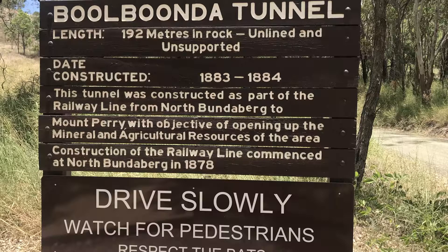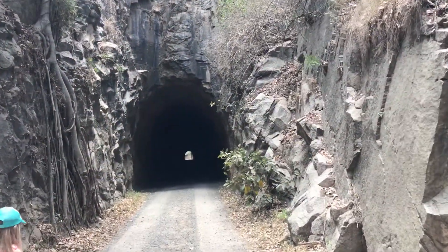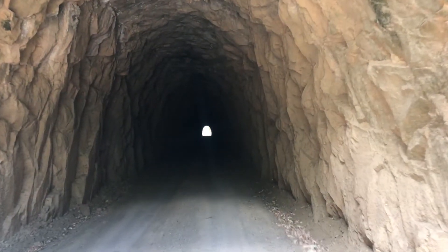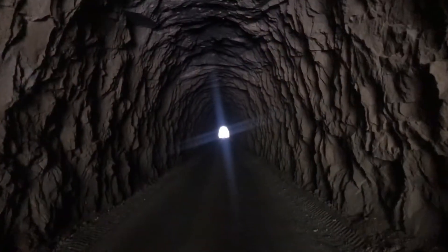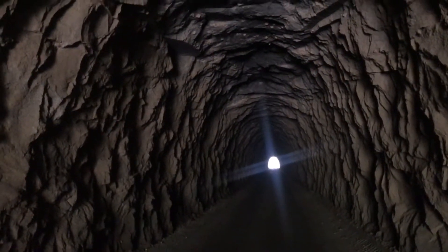We then travel to the Boolboonda Tunnel. The tunnel is 192 metres long and was built between 1883 and 1884.